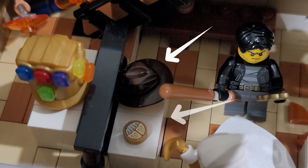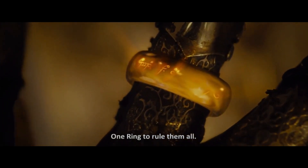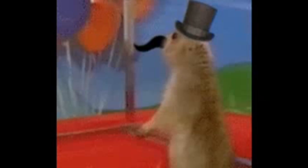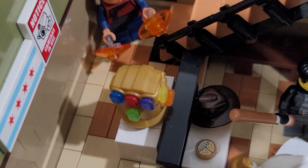To the left of the gift shop, we have Indiana Jones' hat and a scarab from Marvel. Over here we have the One Ring to rule them all. And sitting over here we have the Infinity Gauntlet with all the Infinity Stones.